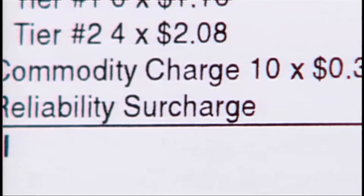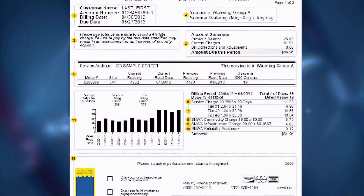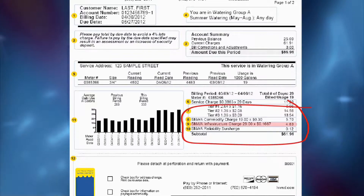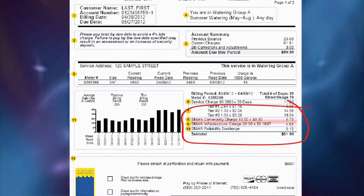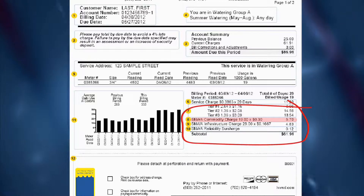For Water District customers, the new infrastructure charge will appear between the existing SNWA commodity charge and the reliability surcharge on your monthly statement. Funds from the SNWA commodity charge are used to improve water quality and enhance the reliability of the water system.